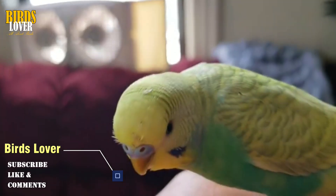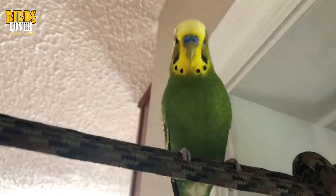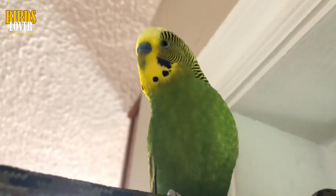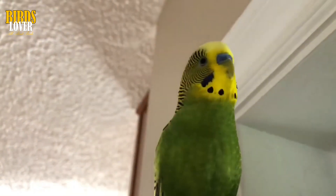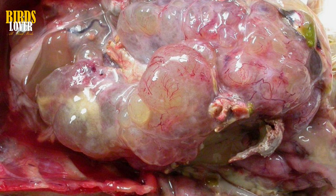Internal tumors are much harder to detect. You may just notice that your bird won't stand on one of its feet, or maybe it is eating less, sleeping more, or has lost some weight. Of course, these symptoms are the same as would be present with many infectious diseases. The only way to know for sure what is wrong with your bird is to take it into the veterinary clinic for an examination. Your veterinarian will probably do a number of diagnostic tests, including blood tests, radiographs, x-rays, or even exploratory surgery in order to determine what's going on with your bird.